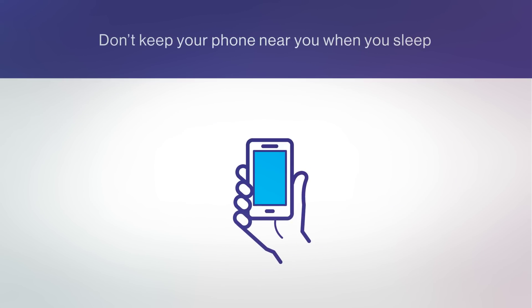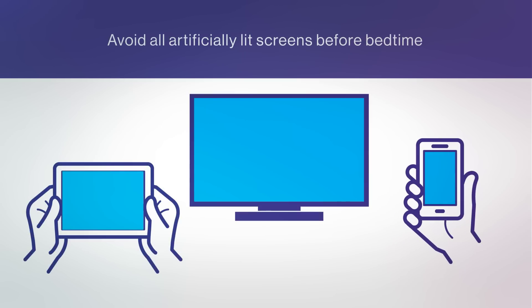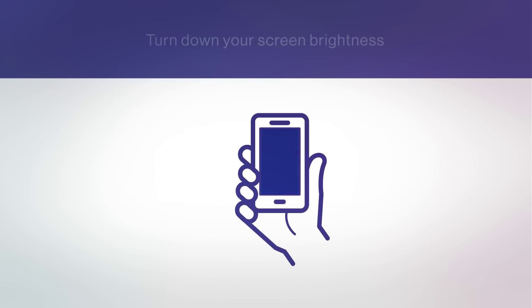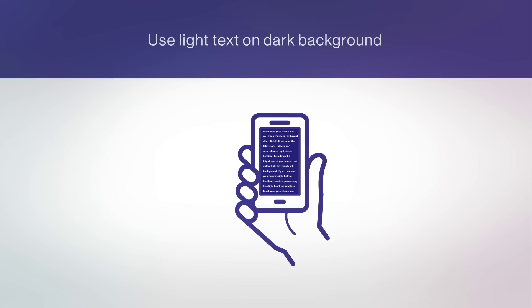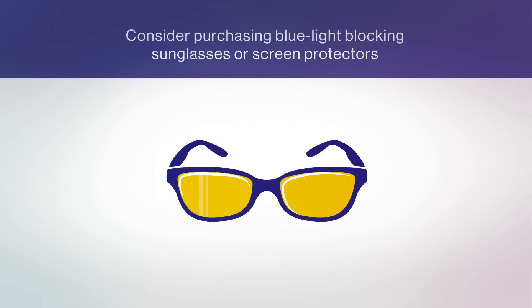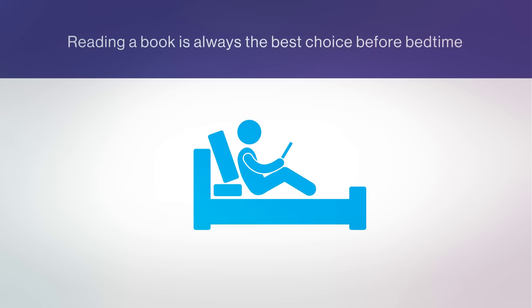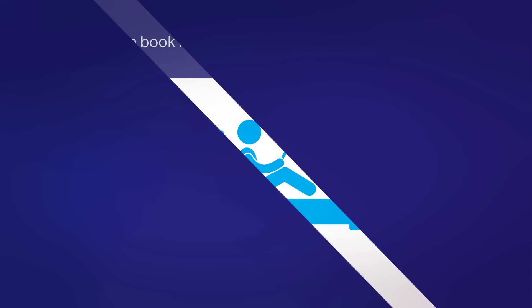Don't keep your phone near you when you sleep, and avoid all artificially lit screens like televisions, tablets, and smartphones right before bedtime. Turn down the brightness of your screen and opt for light text on a black background. If you must use your devices right before bedtime, consider purchasing blue light blocking sunglasses or blue filtering screen protectors. Reading a book before bedtime is always the best choice. That new email can probably wait for a response until the morning.